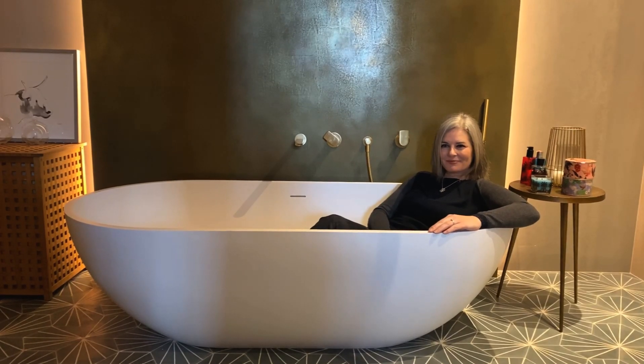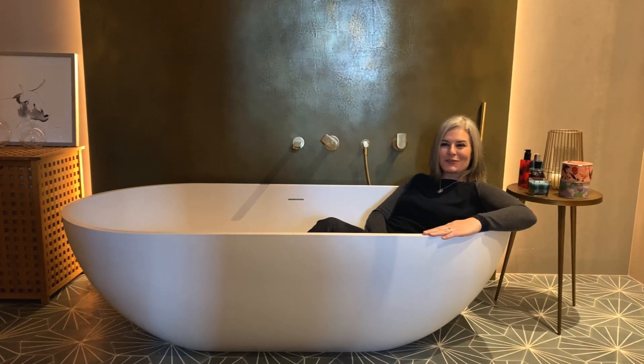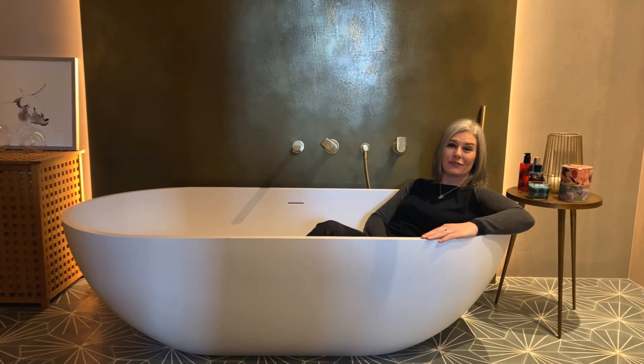So Nicola, what's your favourite features in your house? Well this bathroom's new, so my bath is my most favourite at the moment, and also the kitchen because we basically live in our kitchen.